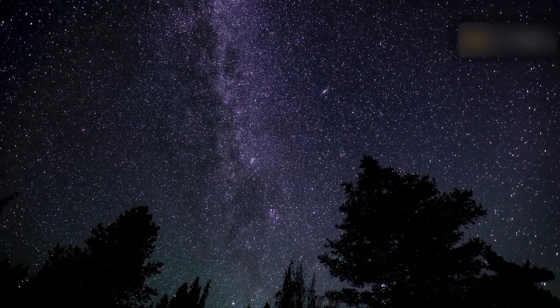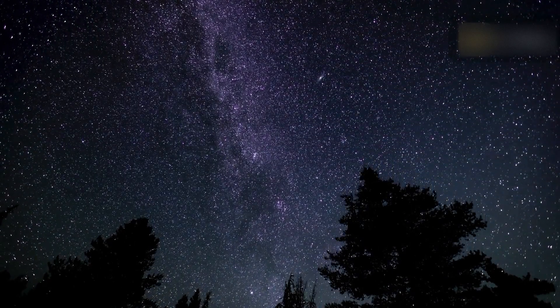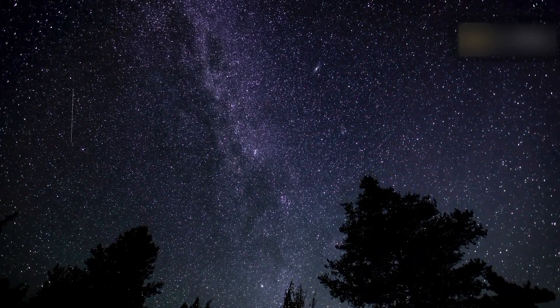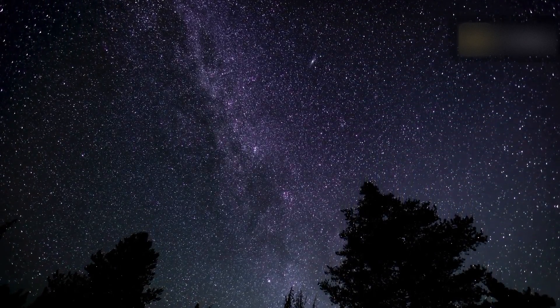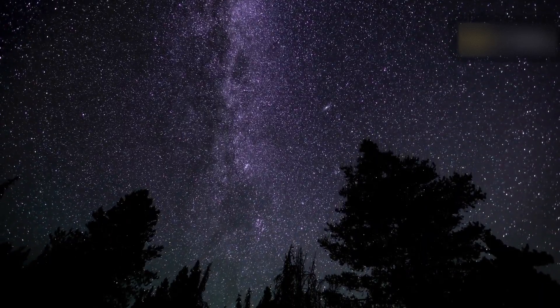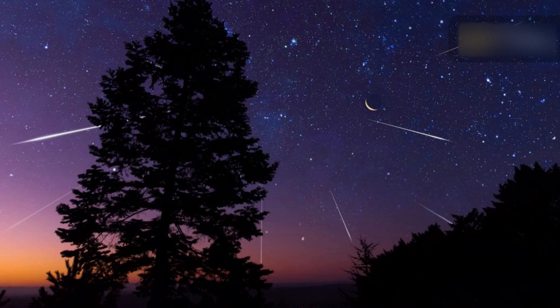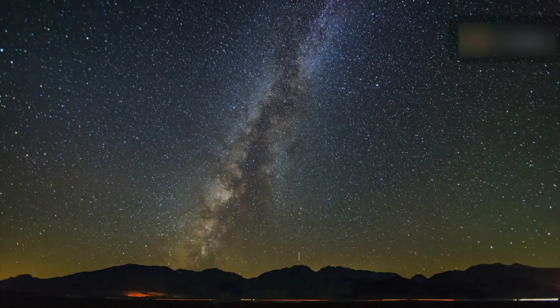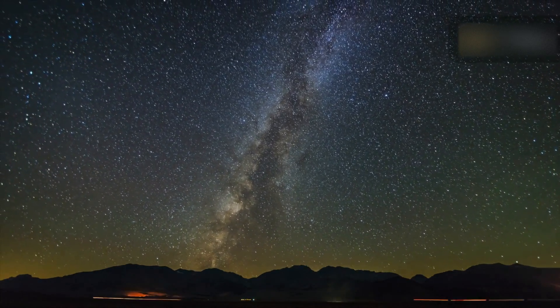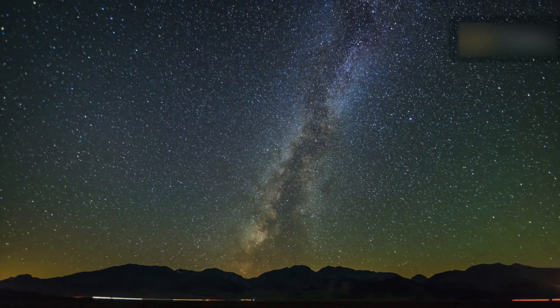Just before dawn, Vega and the radiant point shine high overhead, and the meteors will be raining down from the top of the northern hemisphere sky. From the far southerly southern hemisphere, Vega and the Lyrid meteor's radiant point don't rise until the hours before dawn from the southern mid-latitudes. From there, the radiant point never gets very high in the sky, and many of the meteors head northward, below your horizon. Thus, you have a narrower window for watching this far northern shower, though you might still see some meteors.